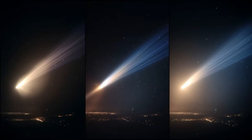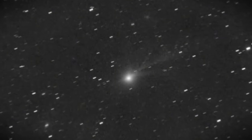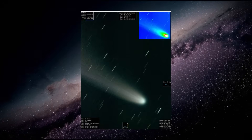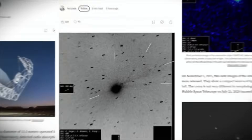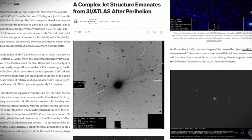Let's consider the role of observational geometry. An anti-tail only appears sharp when the line of sight aligns properly with the orbital plane. Observers in Thailand had an excellent viewing angle that allowed the anti-tail to appear more defined than would be visible from other locations. However, angle alone cannot create a double or triple tail structure. This configuration must come from actual physical outflows.